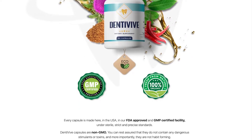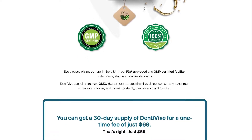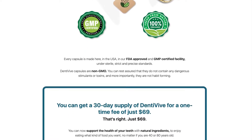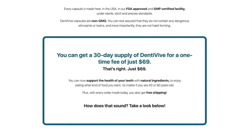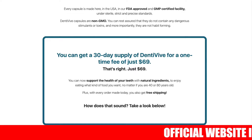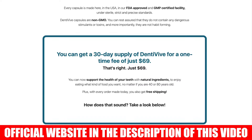The first thing you need to know about Dentiviv is to be careful with the website you will buy from, because this supplement is only sold on the official website. Avoid buying on any other website so you don't buy fake products that can harm your health. I left the link from the official website below in the description of this video so that after finishing the video you can access it safely.